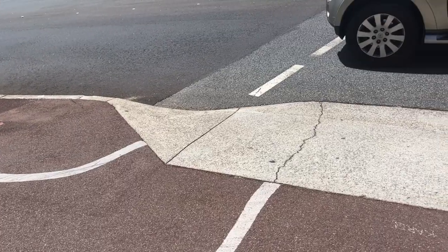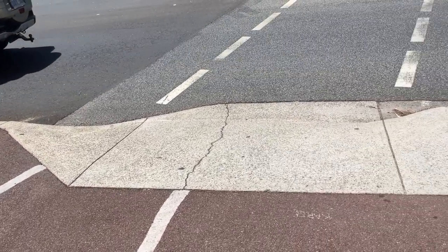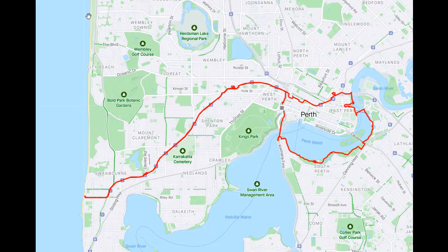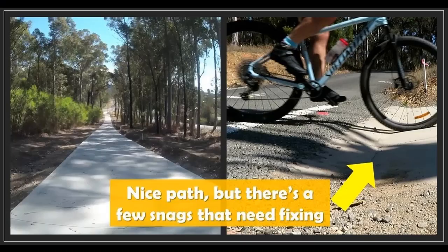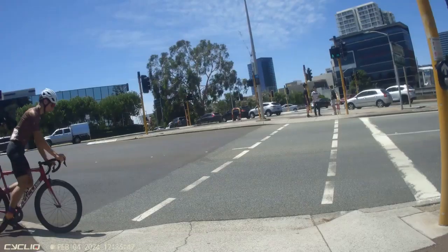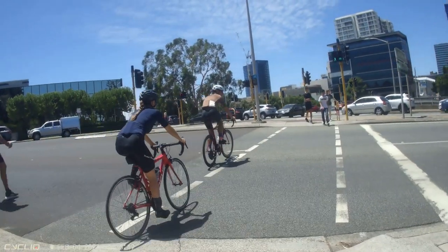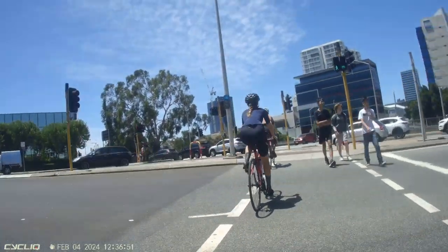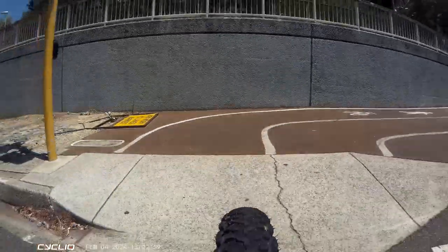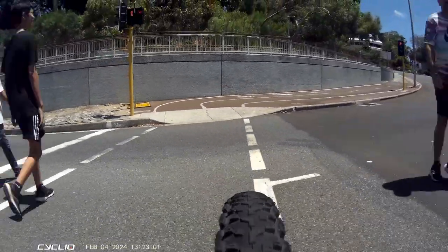I've got a bit of a thing about ramps. I like them to be safe and I like them to be comfortable. I'm in Perth at the moment, so I thought I would just show all the ramps on a 40km loop through a number of council areas. Here we are starting off near Parliament House in the CBD and just have a look at how easy and smooth these ramps are by comparison — and these are old ones.